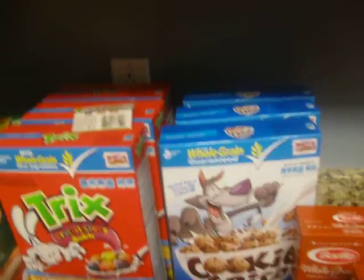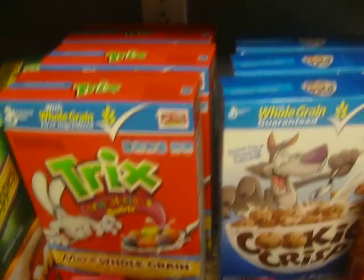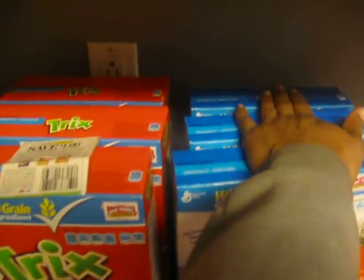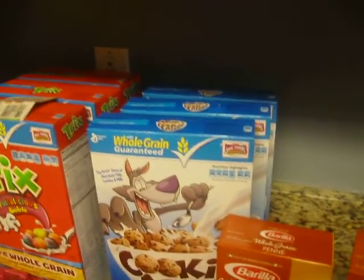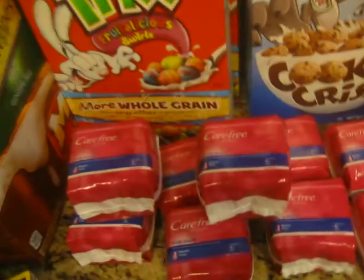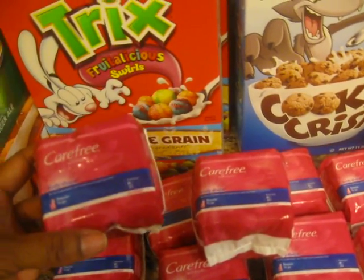With the cereal it was buy one get one free, and I had a coupon for a dollar off of three. I got the Trix and the Cookie Crisp — a coupon for one and a coupon for the three. It was two for $3.39, and I got three of them and took a dollar off of that.